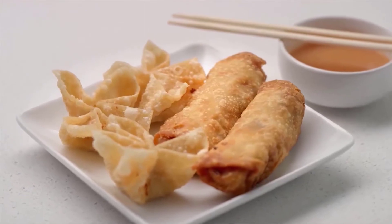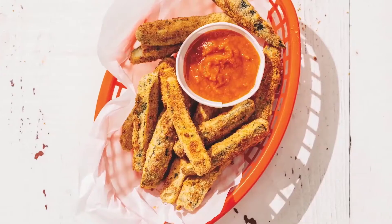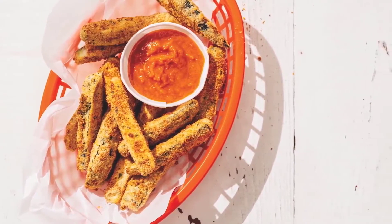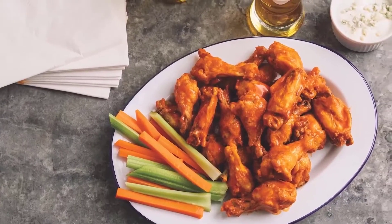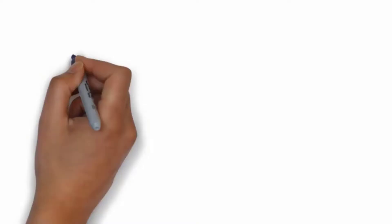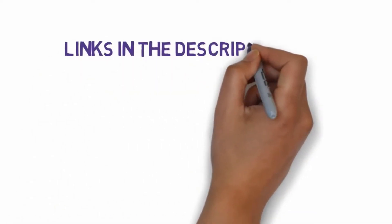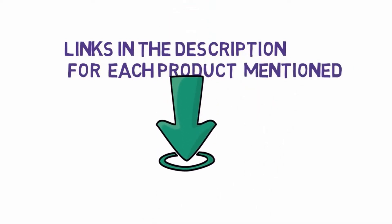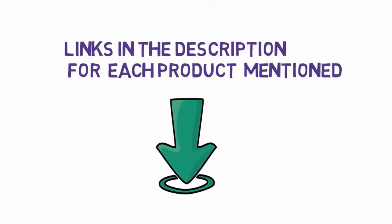Hi, I am Allison, welcome to another video. Today I will help you choose the 5 best small air fryers on the market. I have made it based on my personal research and I am trying to list those based on price, quality, and more. We have included links in the description for each product mentioned, so make sure you check those out to see which one is in your budget range.